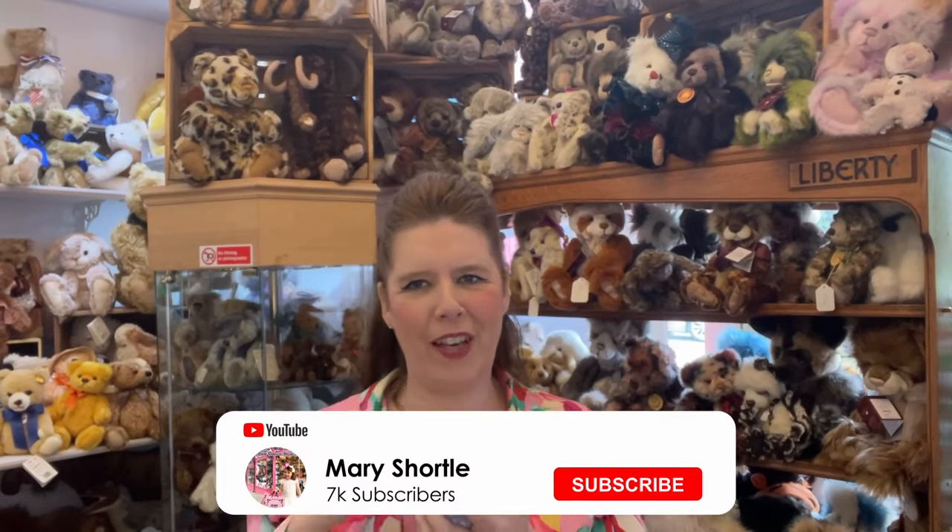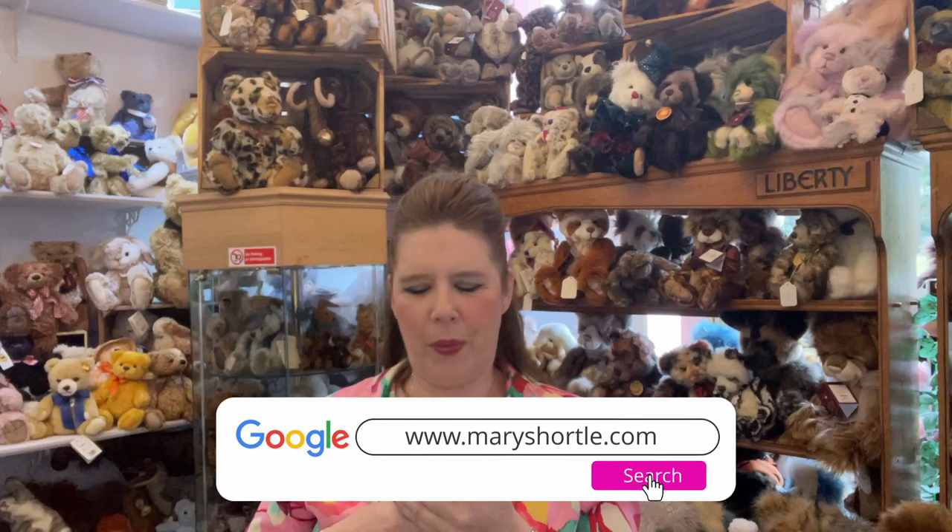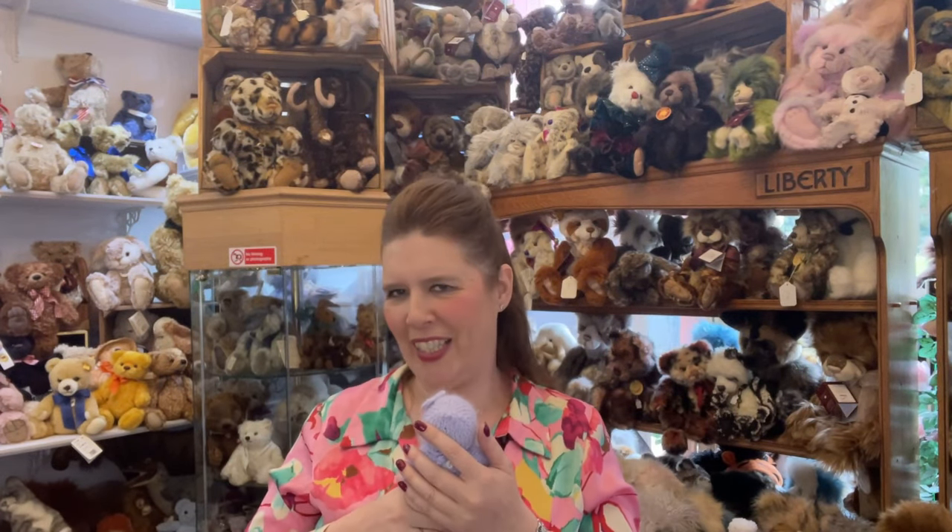Hi everyone and welcome back to this week's video. We're hoping you're loving our latest videos with all our very special new arrivals here at Mary Shortall. You can see I'm holding the cutest, fluffiest little handmade outfit — these are the new ones arrived from the beautiful, amazing, talented artist Nelda Mann. Are you ready for these absolute treasures?